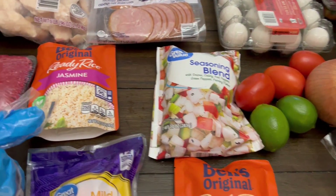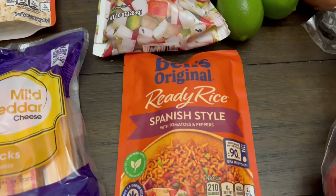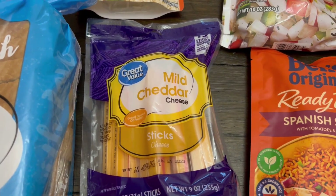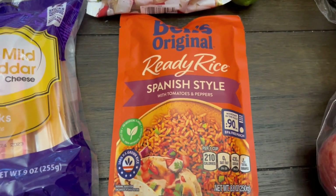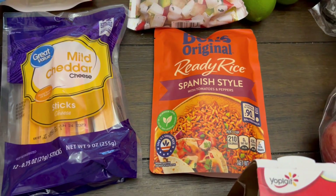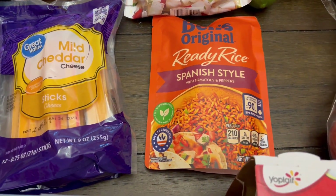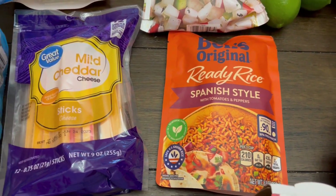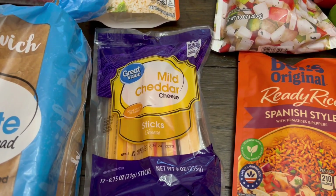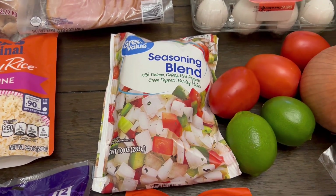My husband really likes jasmine rice, so I picked up jasmine rice for him and a Spanish-style rice for me. This is actually three points for half a cup, so if you portion it out right you can have like half a cup with your lunches or whatever. We have some mild cheddar, and some mild cheddar sticks for the girls because they just love cheese. This is going to go in one of my dinners for this week — I'll share that with you guys in just a minute.